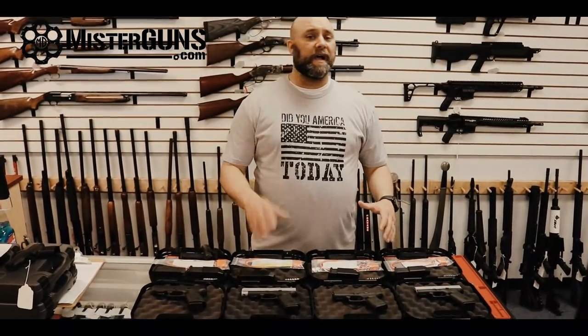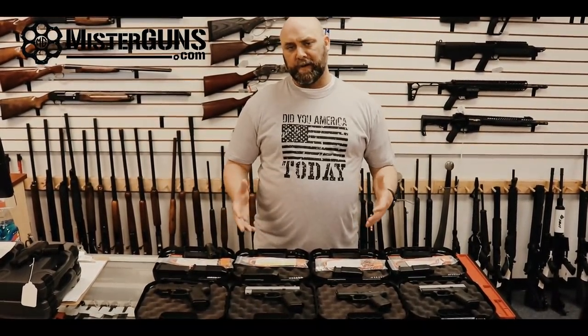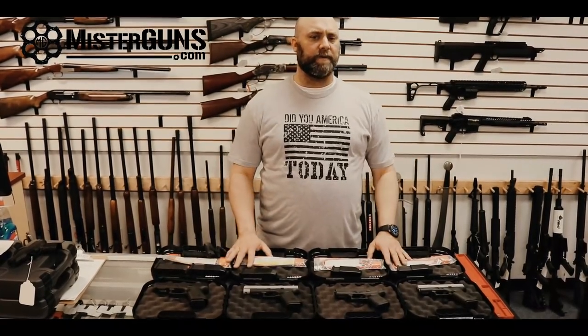We've got the Glock 43X and the Glock 48 — the brand new things. Is the hype worth listening to? Are they just rebranded Glock guns that aren't really that insightful? Watch the video and find out.